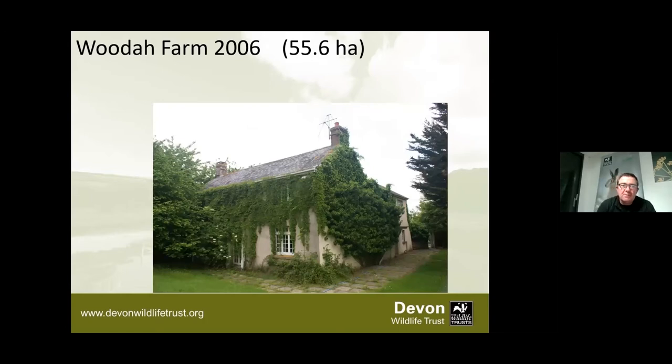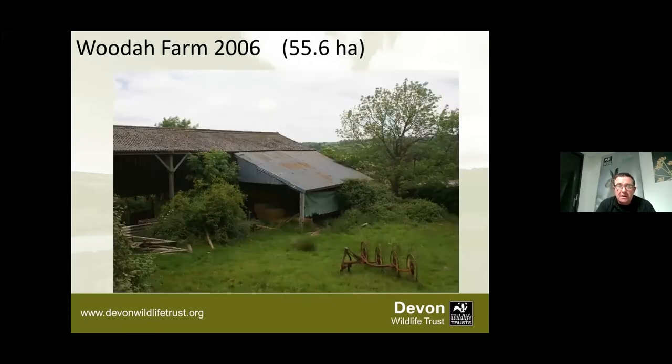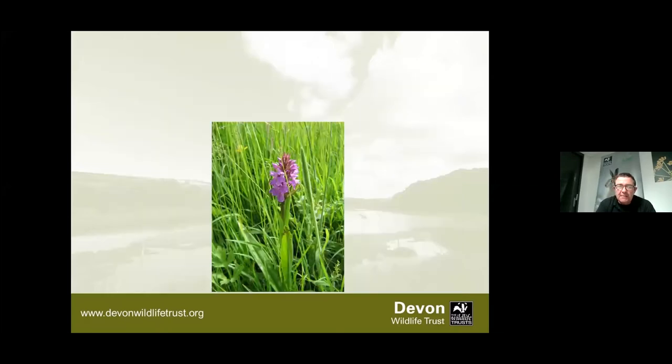That's the background to when we took the farm on. Woodham is an important farm and location for us as a nature reserve and a base - one of our two main bases for the nature reserves team. This is from 2006. The gentleman who left it to us hadn't farmed actively himself for a number of years. You can see it's still covered in ivy, quite run down - one of the old barns and lean-tos. But still those remnants that got you really excited.